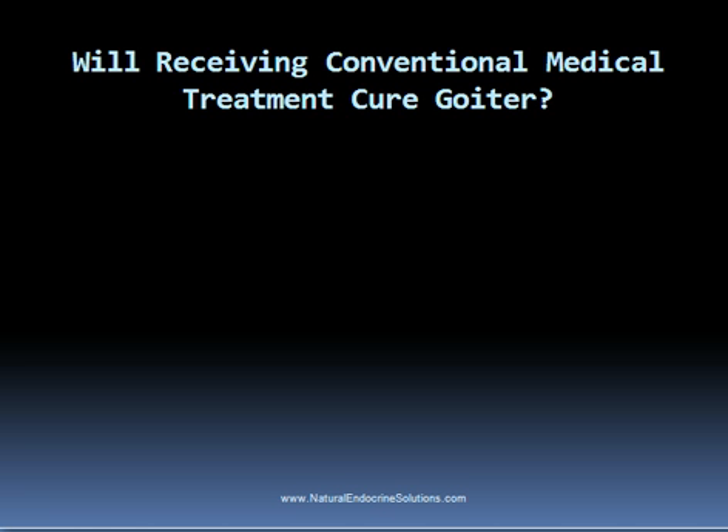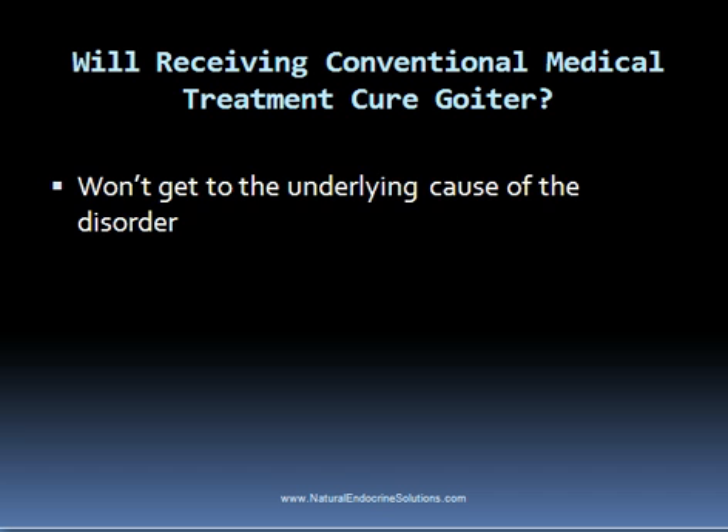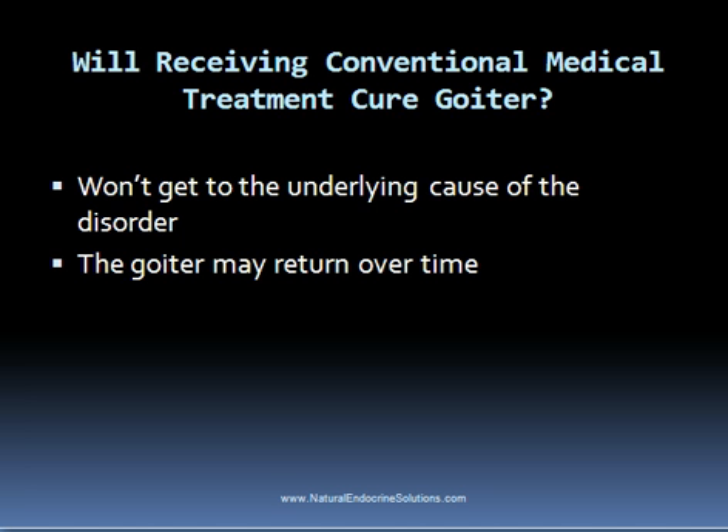Will receiving conventional medical treatment cure goiter? Conventional medical treatment may help with the goiter, but it won't get to the underlying cause of the thyroid or autoimmune thyroid disorder, which means the goiter may return over time. For example, antithyroid drugs may help with excess thyroid hormone production but won't cure the hyperthyroid condition. Radioactive iodine might be recommended, but anything that obliterates the thyroid gland should usually be a last resort. This applies to thyroid surgery too, which is an option for some people with a large goiter causing difficulty swallowing or breathing.